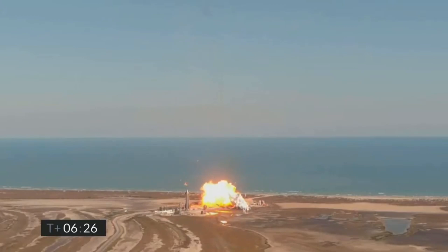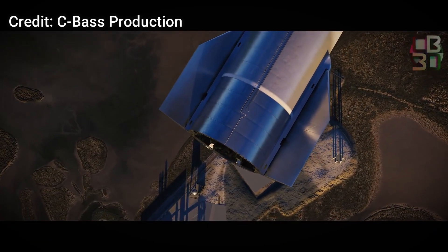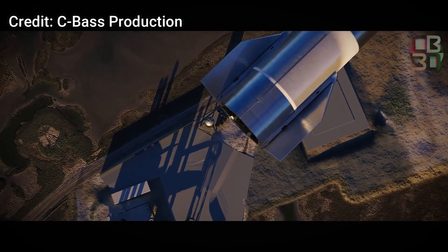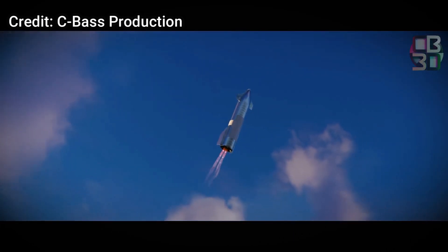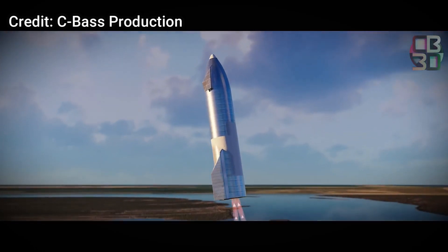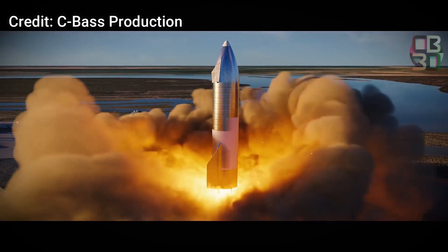You might be wondering what would have happened if both engines had performed perfectly. To answer this, we have to look at the landing maneuver. First, two of the three engines ignite to flip the Starship vertical. This is followed by the shutdown of one of those two engines. Once vertical, Starship will use only one Raptor engine to slow down for landing. Unfortunately, we haven't seen that whole maneuver play out successfully yet.